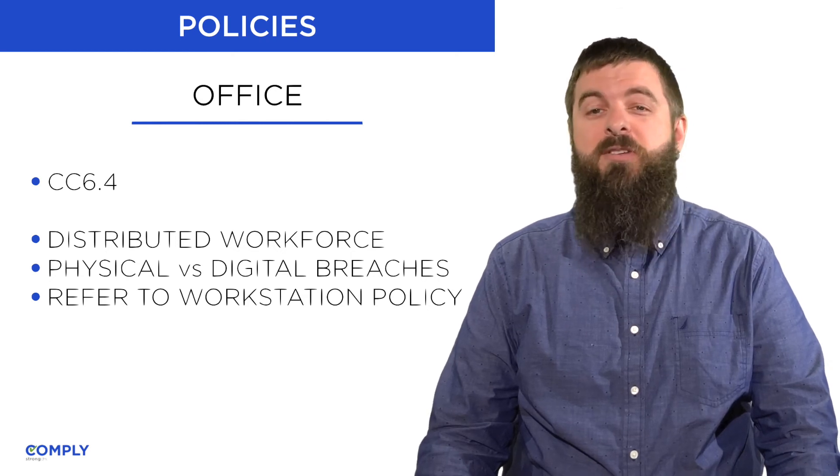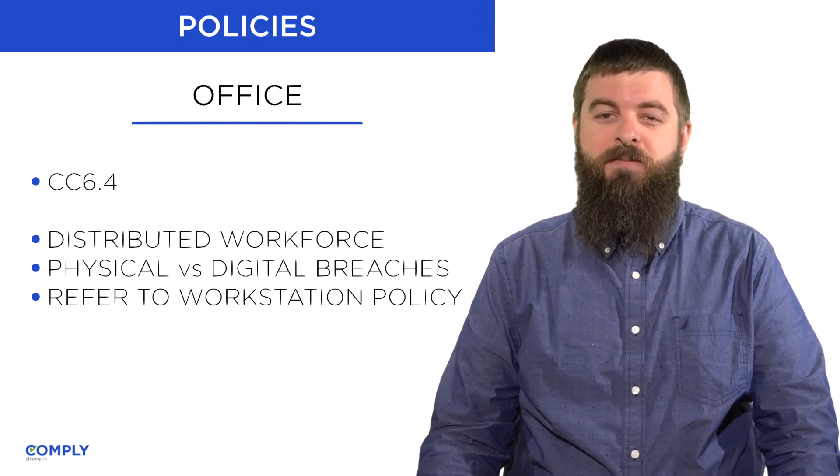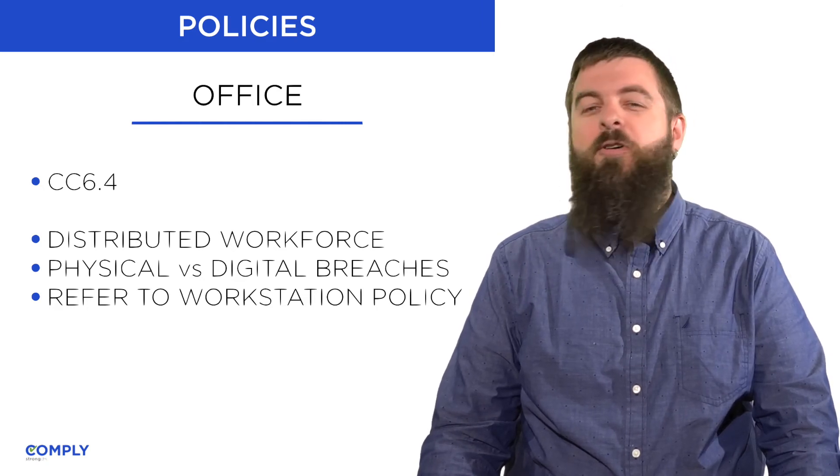This is another reason why your workstation security policy should insist on using full disk encryption. Here's a quick test for your office culture.